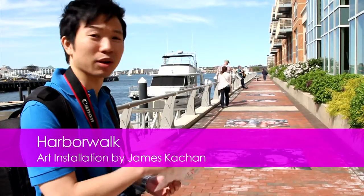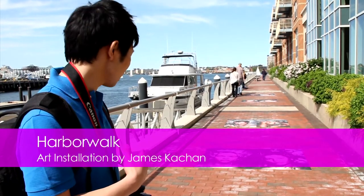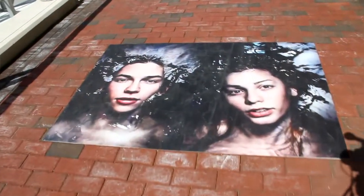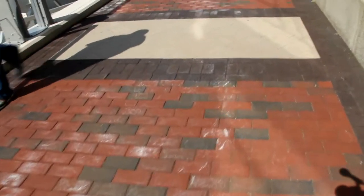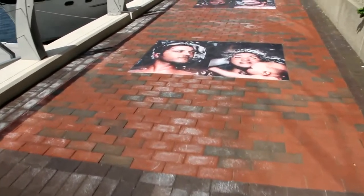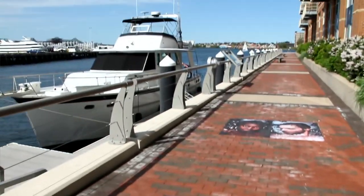This is the harbour walk that I was talking about earlier. This photo is called The Beacon, and it's by James Kachan. He has shot these two people in water — like a beacon, a light source, with people getting close together for reassurance. Pretty cool.